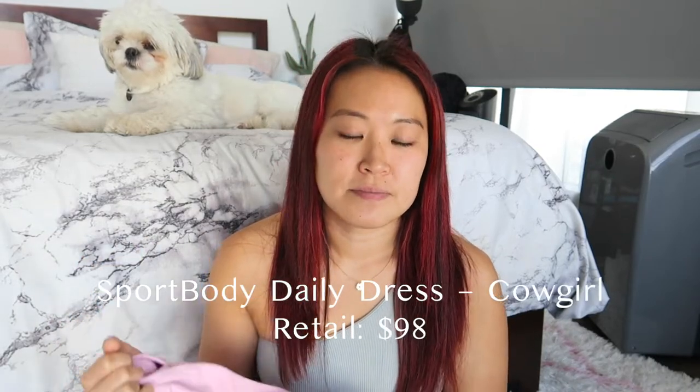This pink dress is classified as the 'Cowgirl' color. It's a limited edition piece from Set Active — it's unclear if we'll ever see this dress again in future collections. This dress was also $98, the same price as The Dress. I did get this one in my proper size, a small, and I'm very happy I did because it fit perfectly.